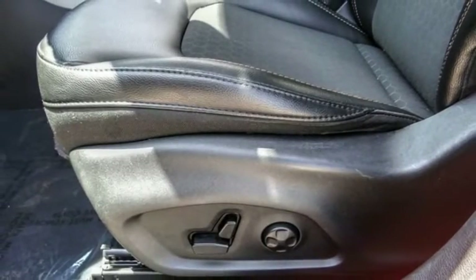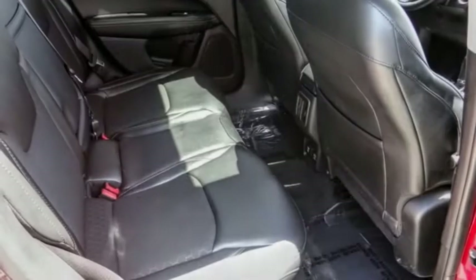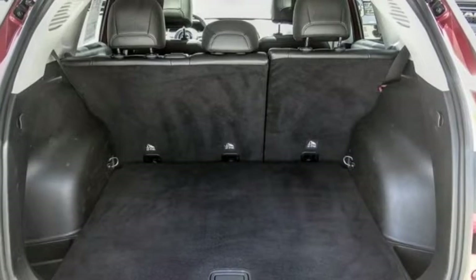Four-Wheel Disc Brakes, Speed Control, Rear Window Defroster, Rear Window Wiper. Wouldn't you look great in this vehicle? Stop in today and see for yourself.